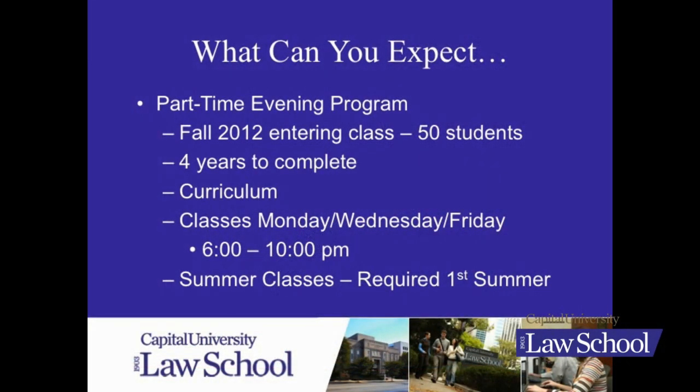The part-time evening program is a relatively small program. We had 50 new students in our entering class this fall. The evening program requires four years of study to complete, and the first two years are a required curriculum before you begin to move into your elective courses.